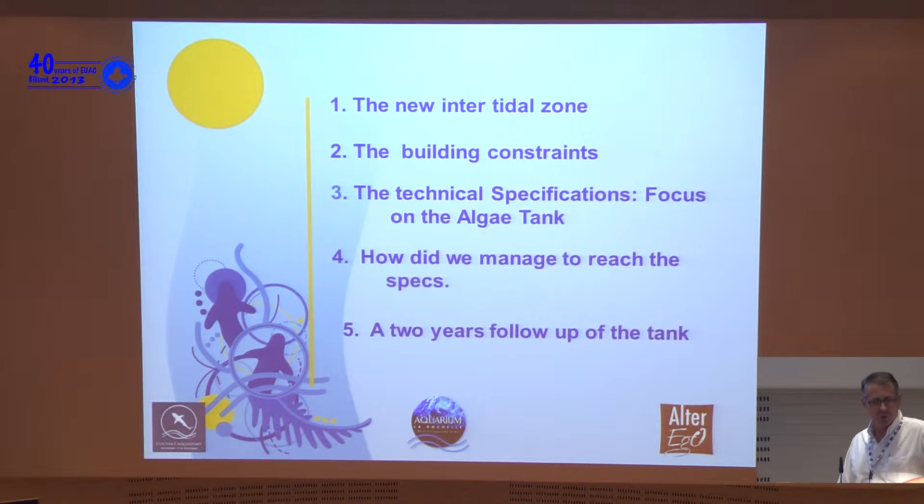This paper is going to focus on five main issues. First, what we call the new intertidal zone of our aquarium. Second, the building constraints we faced working in an existing aquarium — ours opened in 2000, so it is 13 years old. Third, the technical specifications for the algae tank, all the specs that Pierre provided. Then, how we managed to meet Pierre's specs. Finally, Pierre will give an update on our two years of experience with this aquarium.